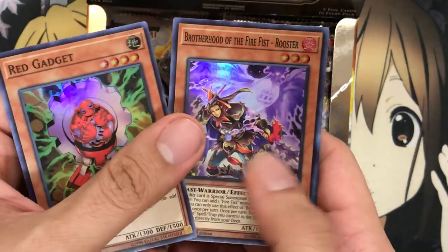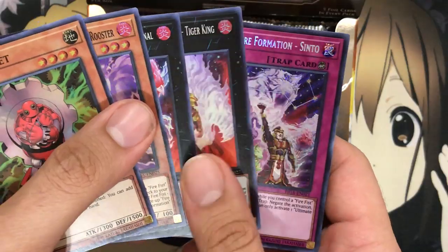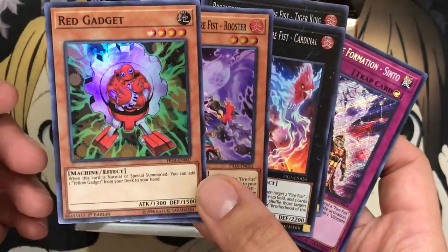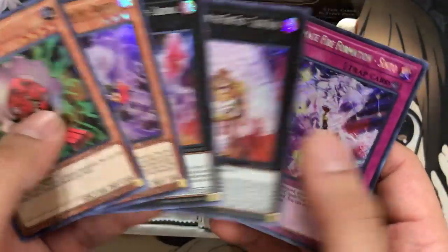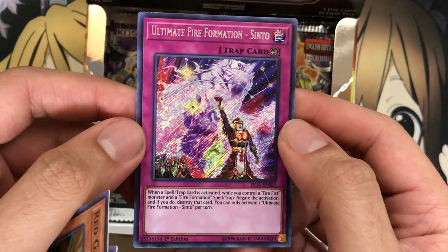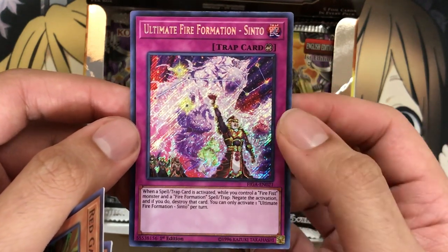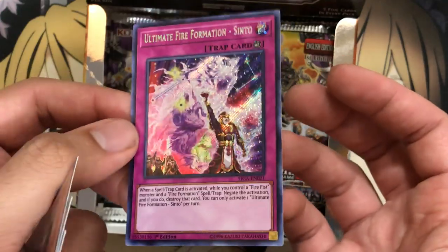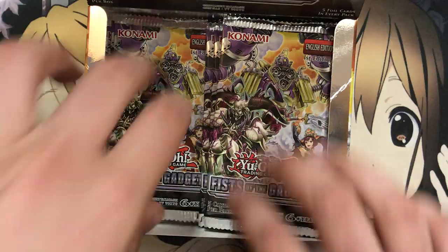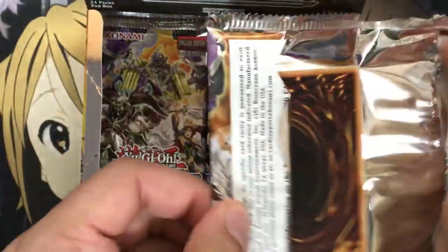Starting off with another Red Gadget, another Rooster, Cardinal, and another Tiger King — sticking to the Fire Fist trend after that Red Gadget, which was trying to be a Fire Fist with the red in its name. But we have Ultimate Fire Formation Shinto, their counterspell. When a spell or trap is activated while you control a Fire Fist monster and a Fire Formation spell, negate the activation and destroy that card. That's a good card — since with a Fire Fist deck you definitely do have that setup most of the time on your field.